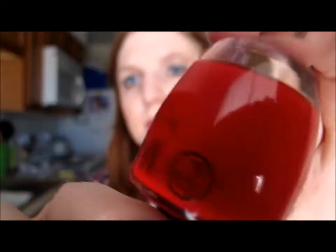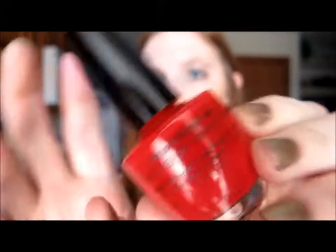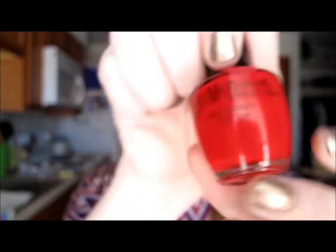The next one is one I got in a pedicure set a while ago — it's the Miss Pedicure. It's showing up a little more orange on camera than it actually is, but you can't just buy this one individually; it came in a set. I like it.